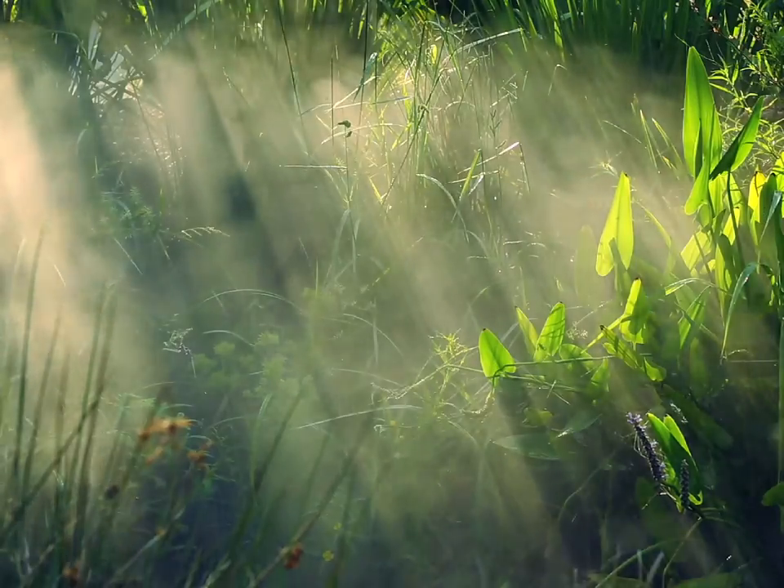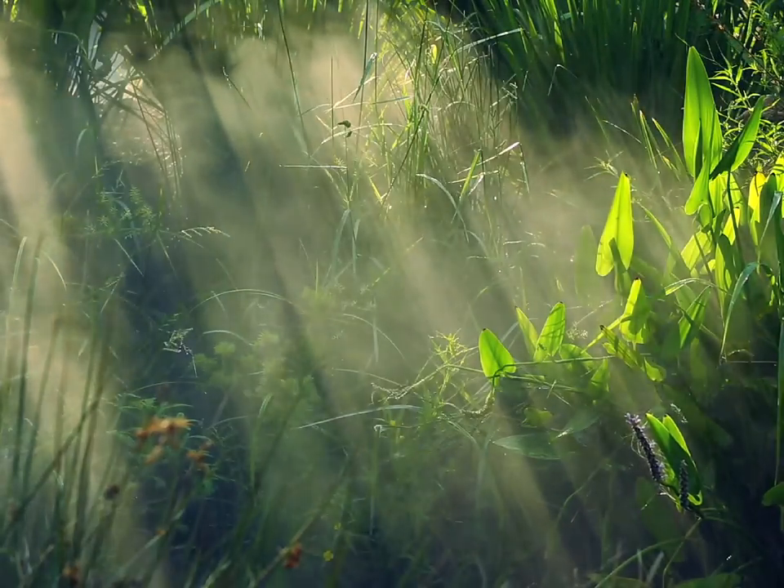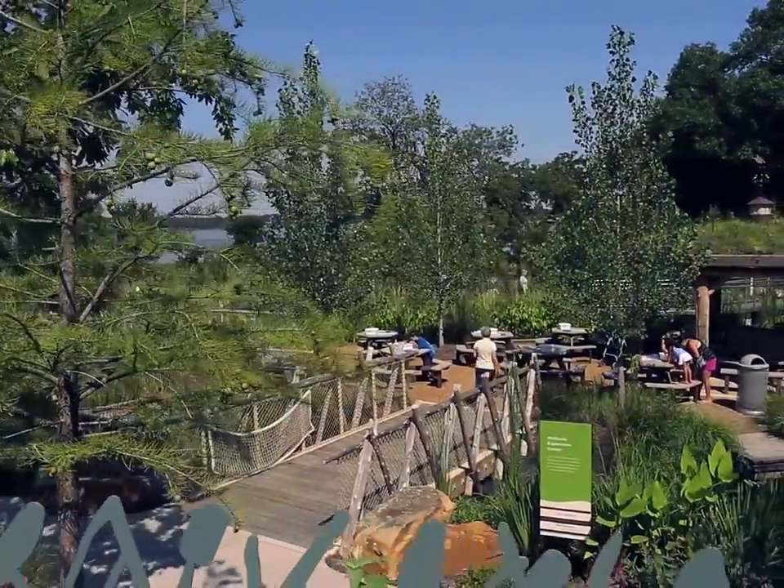To learn more about different ecosystems and the animals that live there, please visit the Texas Native Wetlands here in the Children's Garden and the Dallas Zoo.